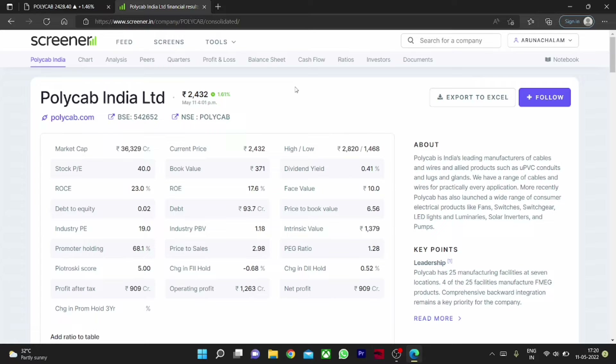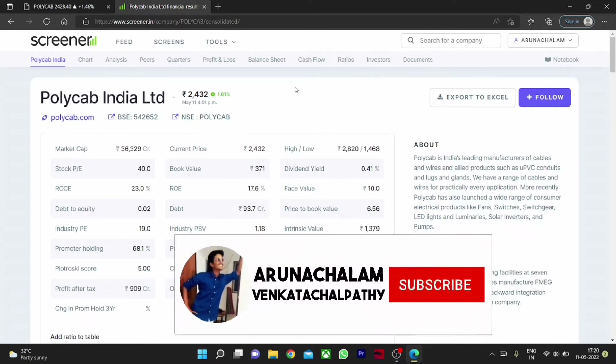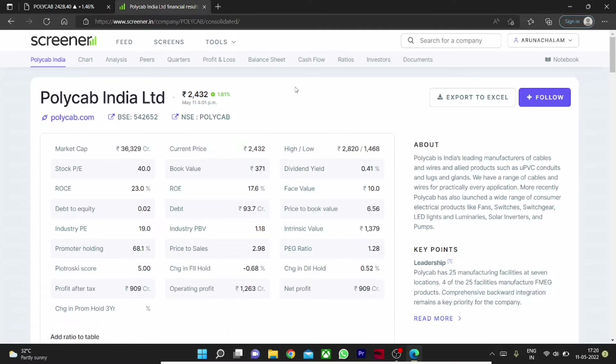The business is looking great and the market cap of the company is around 36,000 crores. It's actually a fantastic rally from the low of 2020. Currently the stock is in IPE but it's fine, and the company has very low debt. We can consider this as a bullish sign, and the promoter holding is around 68%, which we can consider as a good sign.